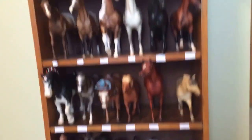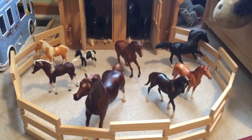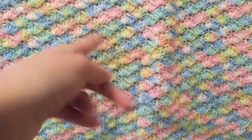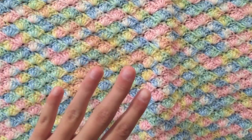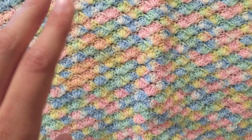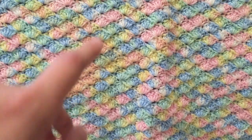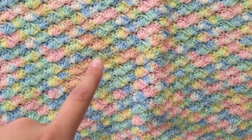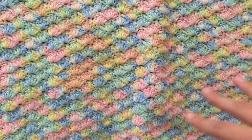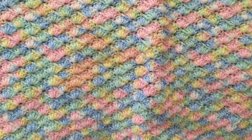Hey guys, Breyer Phil here, and as you can probably tell my collection is like triple the last time you saw it. I found a Craigslist listing near where I live for about 33 Breyer horses — only a hundred bucks for 33 horses. That's like three dollars per horse, so there was no way I was letting that deal go. Now I have like 40 horses in my collection instead of 11.